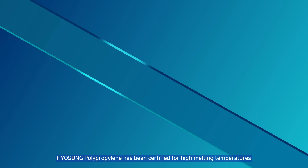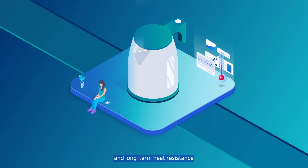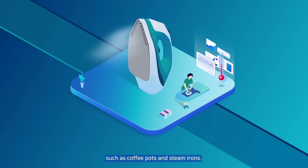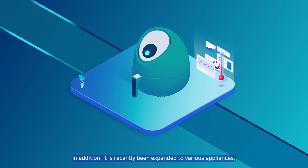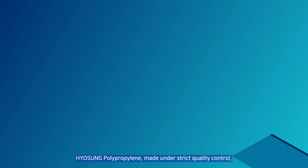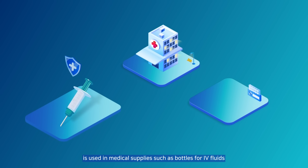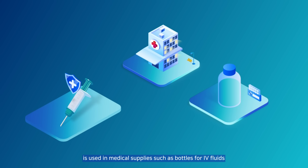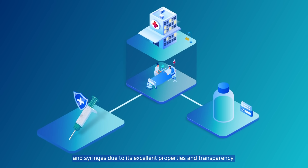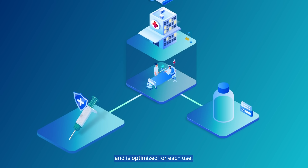Hyosung Polypropylene has been certified for high melting temperatures and long-term heat resistance and is widely used for heat resistance appliances such as coffee pots and steam irons. In addition, it has recently been expanded to various appliances such as air fryers. Hyosung Polypropylene made under strict quality control is used in medical supplies such as bottles for IV fluids and syringes due to its excellent properties and transparency. It has obtained the certifications required for each region and is optimized for each use.